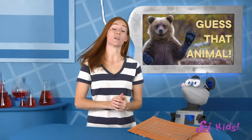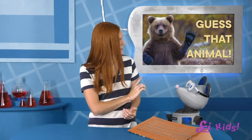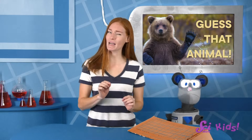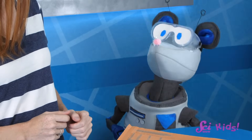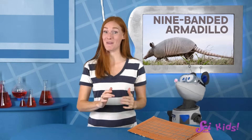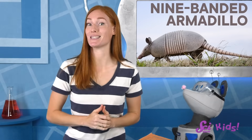You are right, Squeaks! Some insects do have armor, but he can't think of any with a tail that looks like a worm. And the claws make him think that it might be a lizard or a mammal. That's right, Squeaks! Great job! My animal was the nine-banded armadillo! Now let's learn more about them and all kinds of other armadillos.